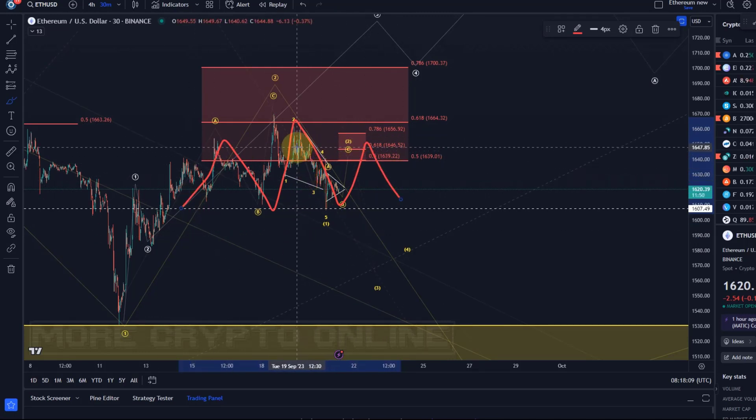We don't use head and shoulders patterns very often because Elliott wave already gives us great context, and we don't really need those patterns. I always say: why follow a pattern like that if I can do the same with Elliott wave, which gives better context? But I bring it up when I see it — it might add a little more visual clarity for some people.